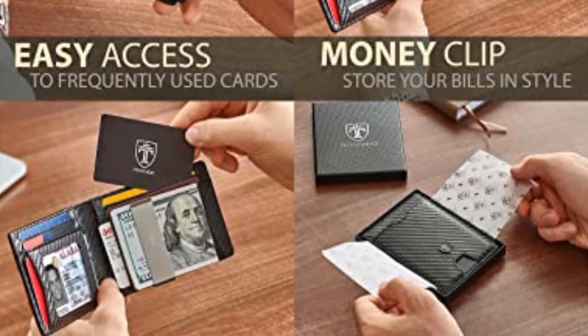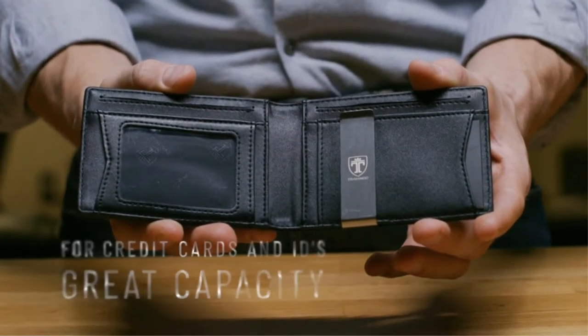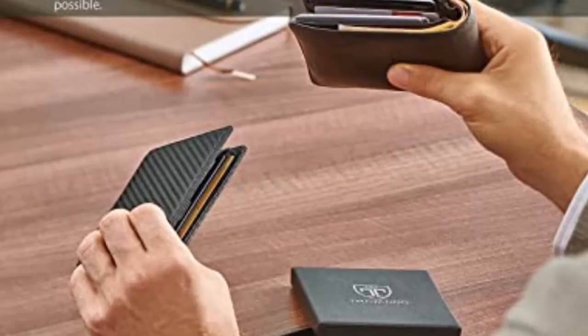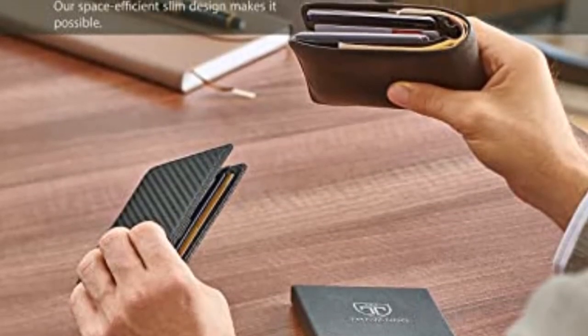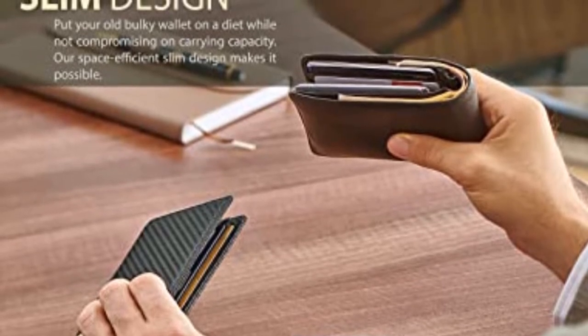It is equipped with a metal clip and features 11 card slots in a bifold closure to let you carry all your business cards, credit cards, debit cards, bills, and cash in a single place. Further, the wallet is made of premium faux leather and features an RFID protective lining to prevent unwanted scans.